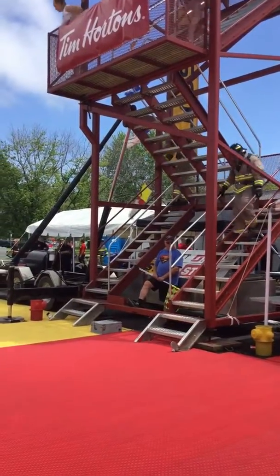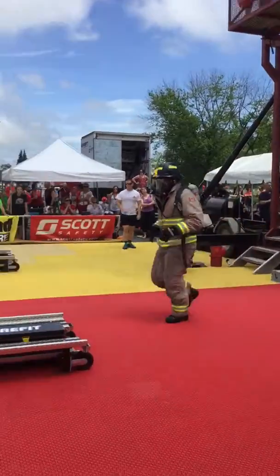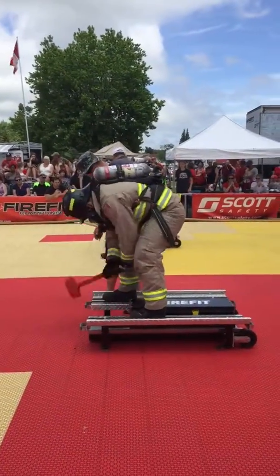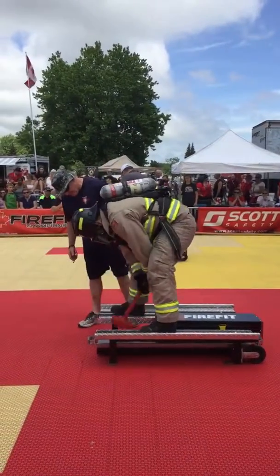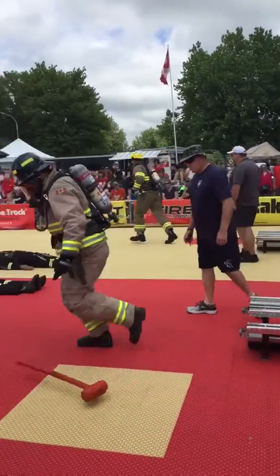This forcible entry has been pounding the beam, and they do that until they see green — 500 pounds of force to move that beam.